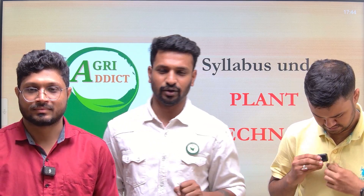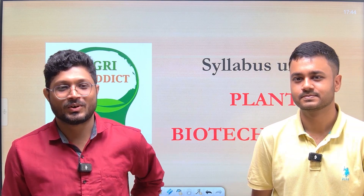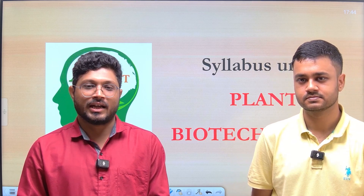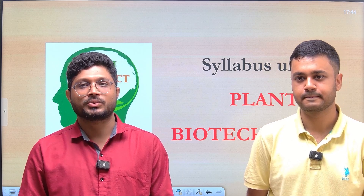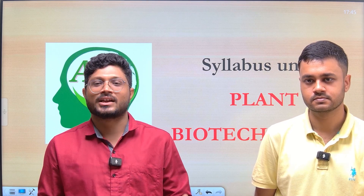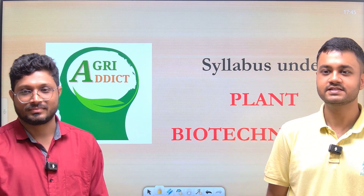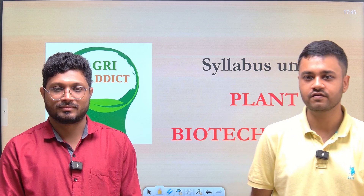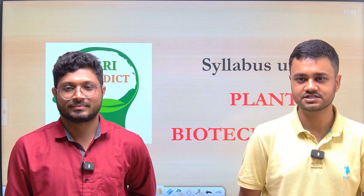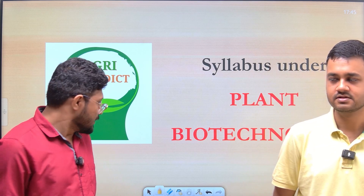Good evening, good morning, and good afternoon to all of you, whenever you're watching this. My name is Devin Radun Sina. I scored first rank in the ICAR PG exam and did my UG from University of Agricultural Sciences Bangalore, GKVK. My friend will introduce himself — hello everyone, myself Pradipta Kundu and I scored second rank in the all-India exam. I am also from University of Agricultural Sciences, GKVK.